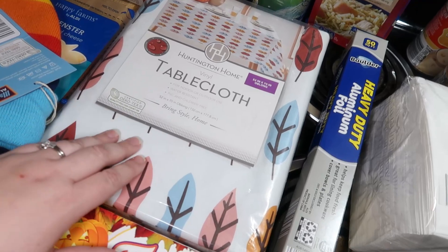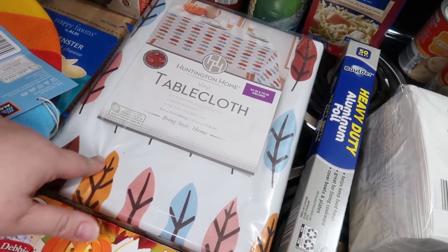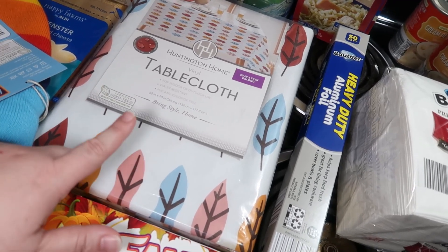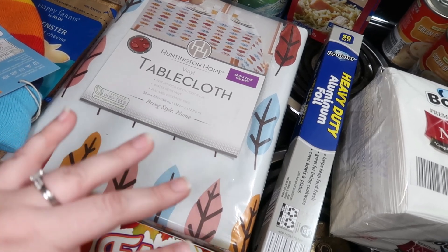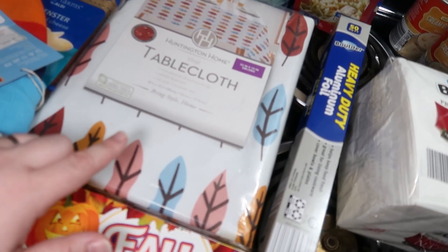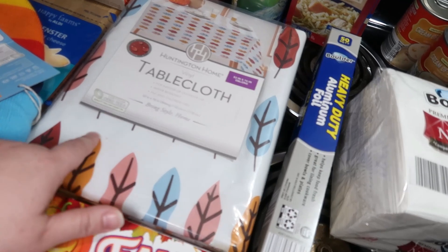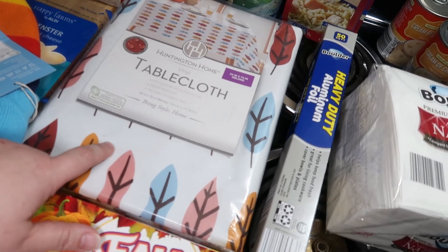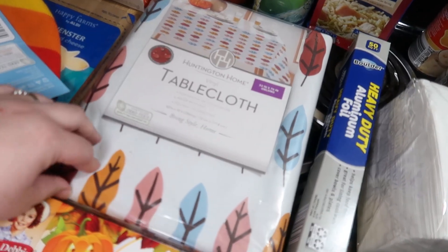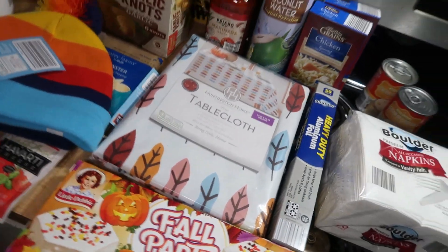And then I got this tablecloth — it's really cute, it's got leaves on it. I plan to use it for camping. We are going camping in the next few weeks, and last time we took a tablecloth to put on the picnic table it was great having that instead of just the rough wood. Usually by the end of the camping trip it's looking rough and we just toss it. But this is only about $3.50, so yeah, I got that.